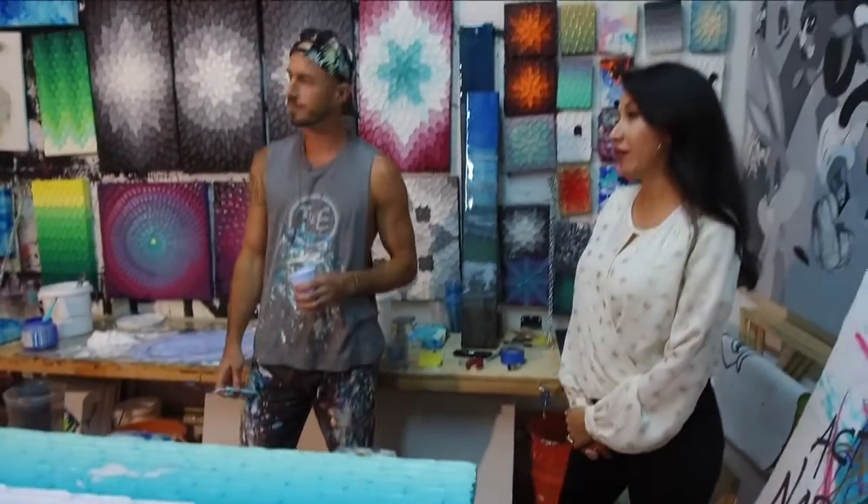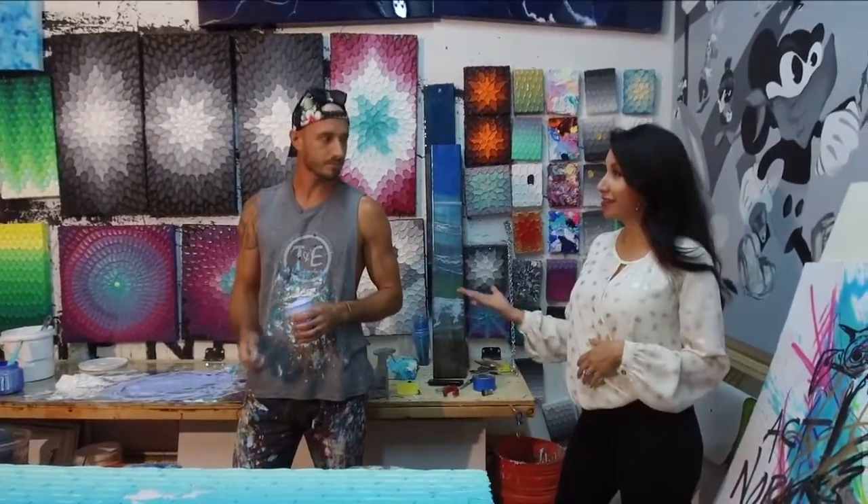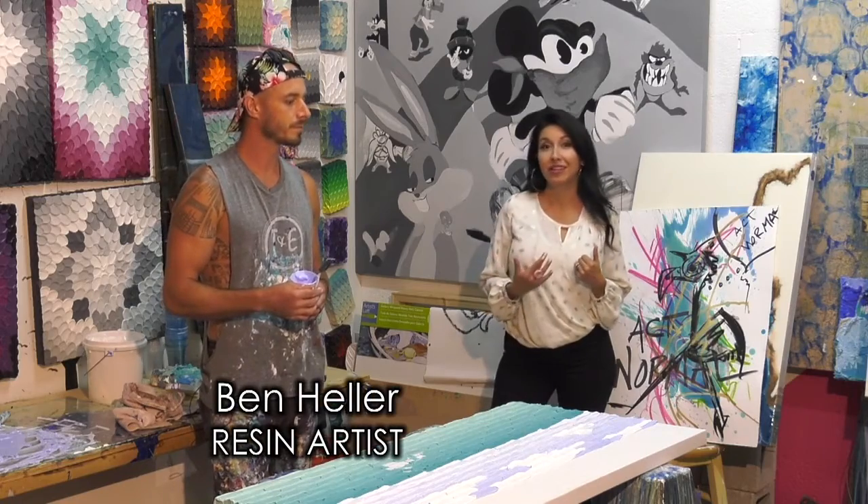We are here at the Flamingo House with artist Ben. I'm here at his studio and we're going to learn a little bit about what he does.